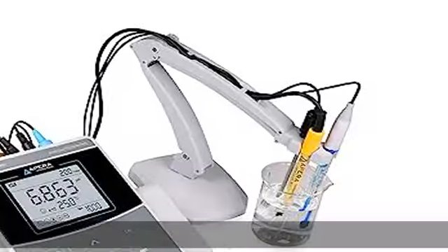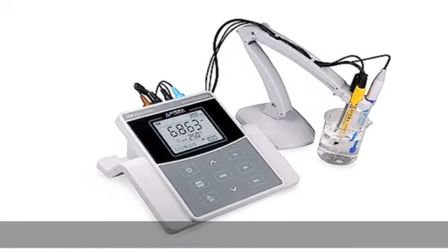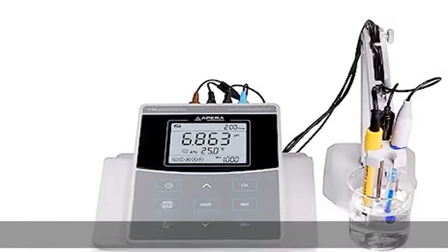Quick and easy auto calibration up to 5 points with calibration guide and reminder function. Pre-mixed standard solutions included.